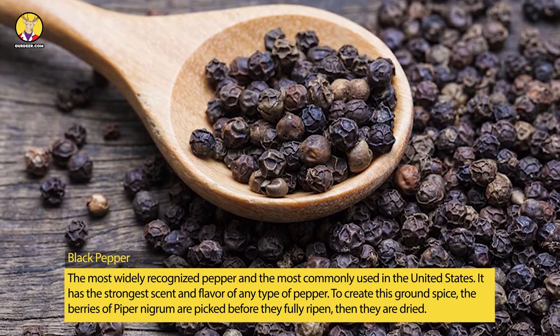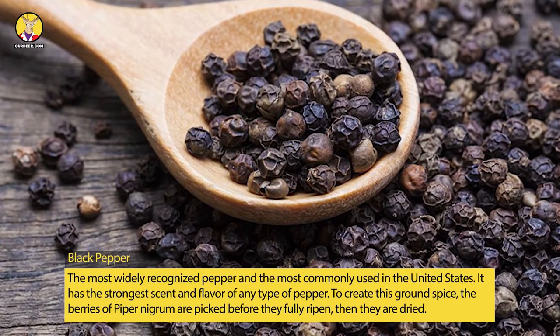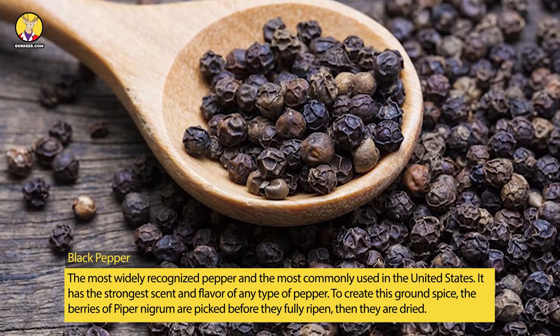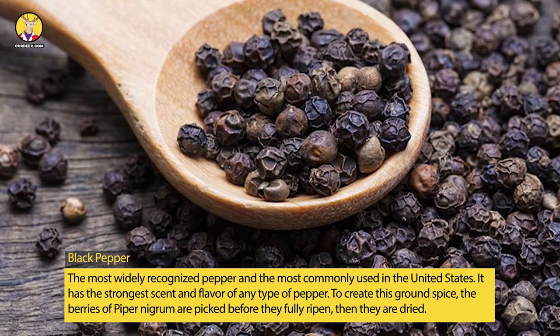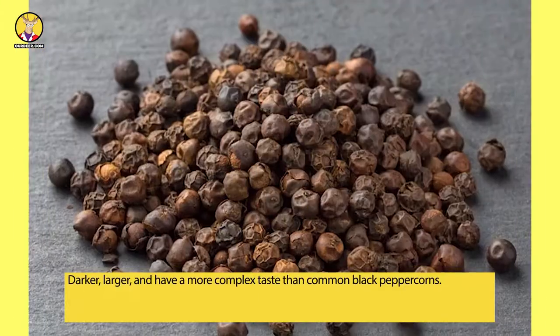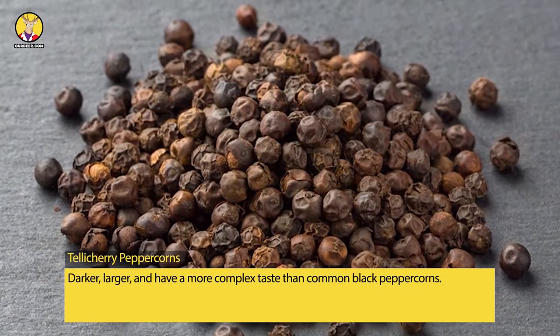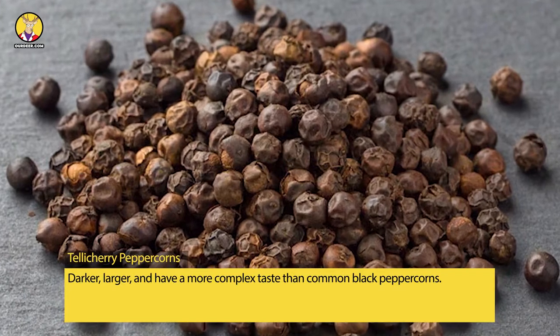Black pepper is the most widely recognized pepper and the most commonly used in the United States. It has the strongest scent and flavor of any type of pepper. To create this ground spice, the berries of piper nigrum are picked before they fully ripen, then they are dried. Tellicherry peppercorns are darker, larger, and have a more complex taste than common black peppercorns.